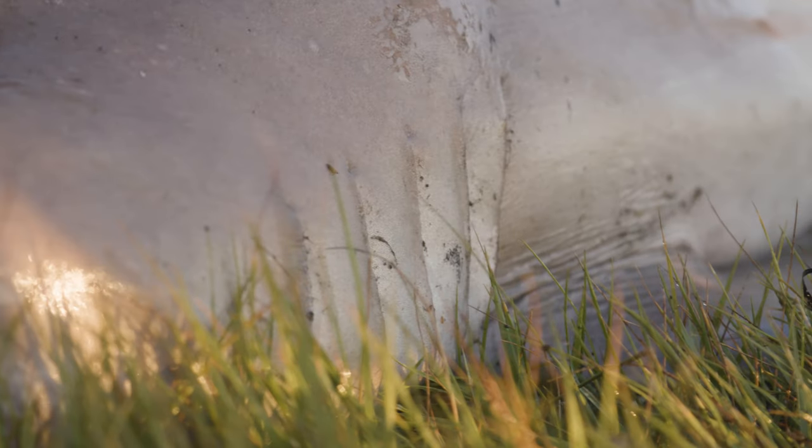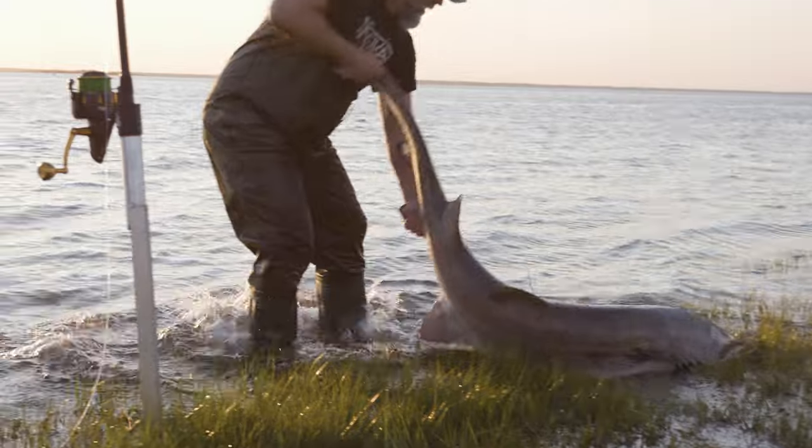Sand tiger sharks are one of the only unique sharks that can gulp air to maintain their buoyancy. They can remain almost hovering above the seafloor in order to attack their prey items. Sometimes when we're doing research on sand tigers and tagging them, you can even hear them burp.